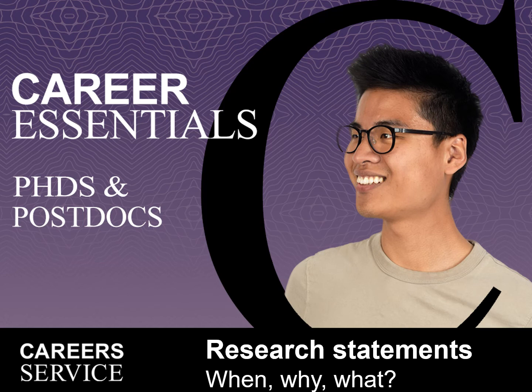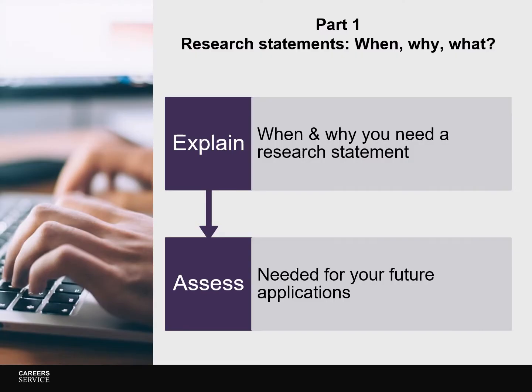Hello and welcome to our Career Essentials video on writing effective research statements. This is the first of a two-part video series. In this first video we look at when, why and what research statements are. By the end of this video we hope you'll be able to explain when and why a research statement is needed, and assess if it's something you'll need to prepare for in the future.